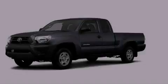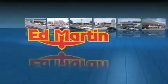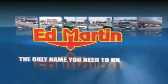This automobile won't last long at this price. Call and arrange a test drive now. Ed Martin — the only name you need to know for all your transportation needs.